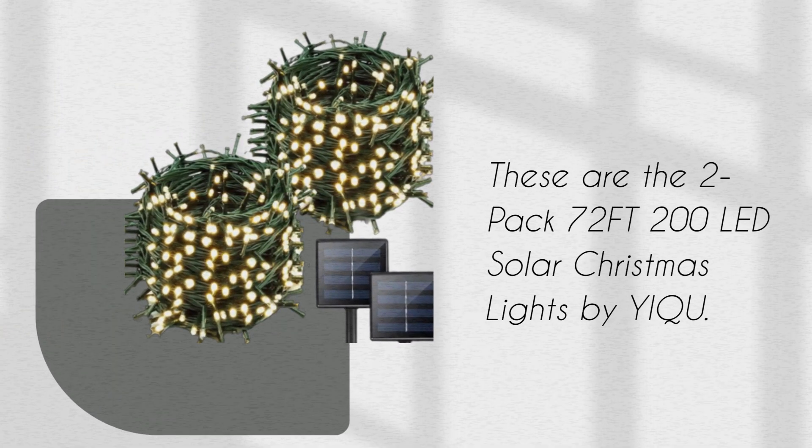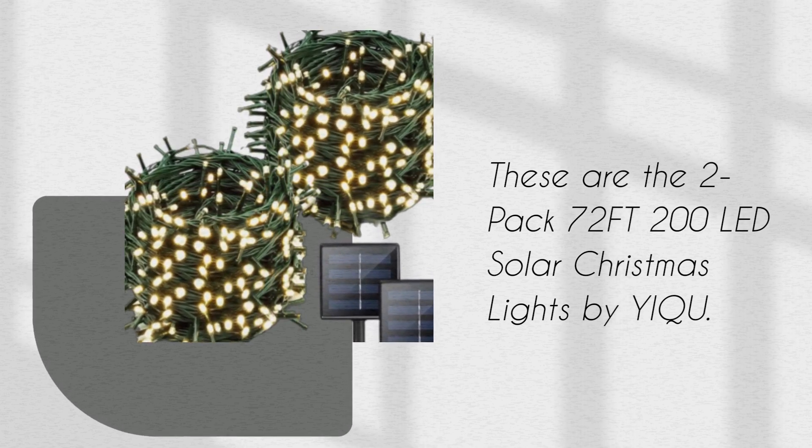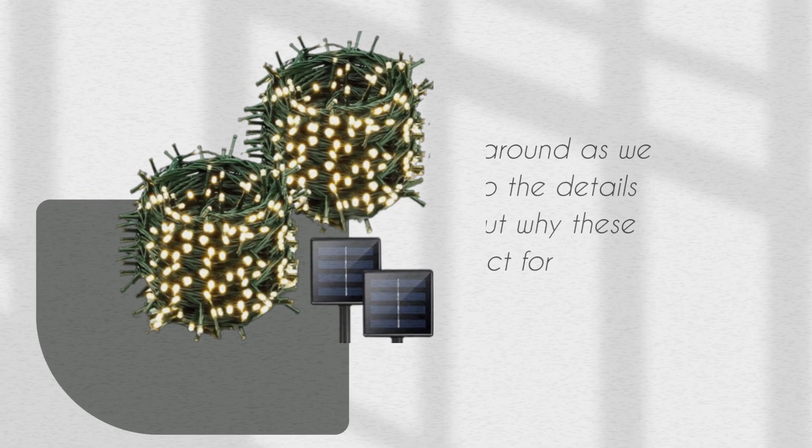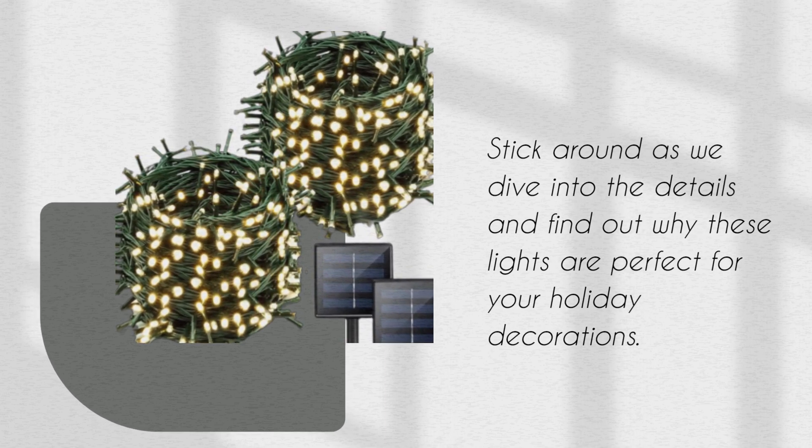These are the 2-pack 72FT 200 LED Solar Christmas Lights by YIQU. Stick around as we dive into the details and find out why these lights are perfect for your holiday decorations.